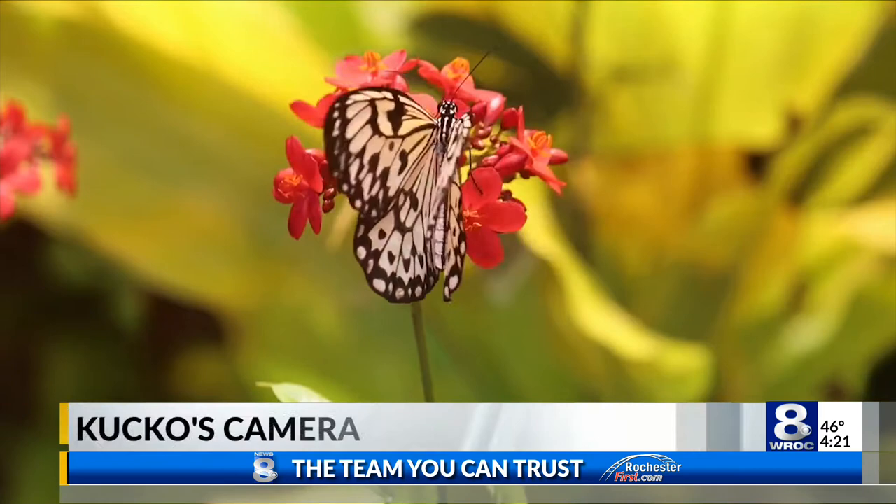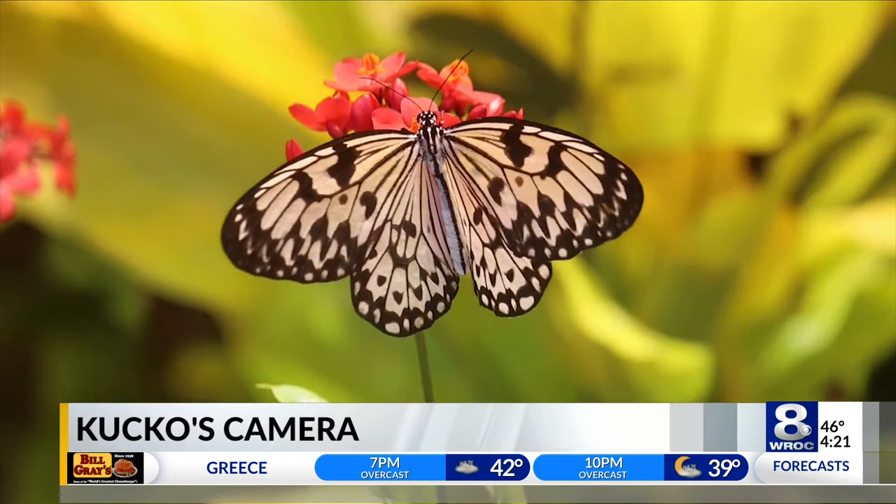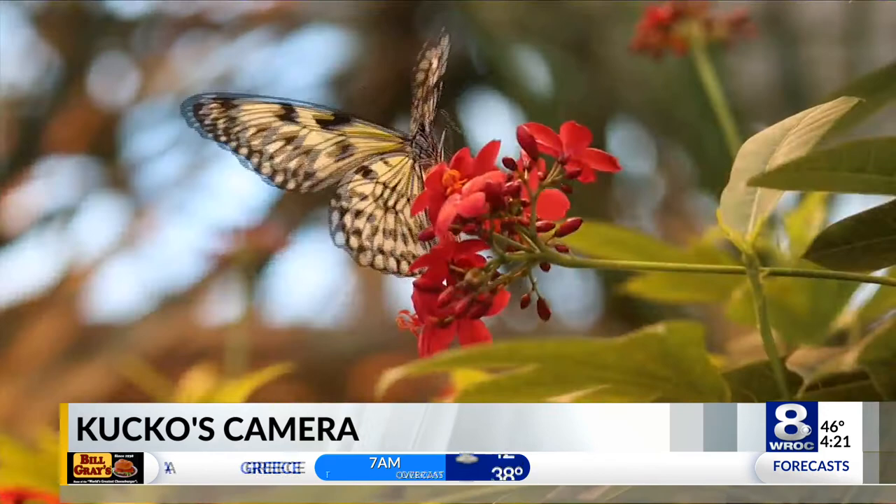The butterfly garden there is absolutely fabulous. They'll get some 500 butterflies throughout the year, 80 different varieties. That's a terrific sight to see — like a tropical rainforest inside.